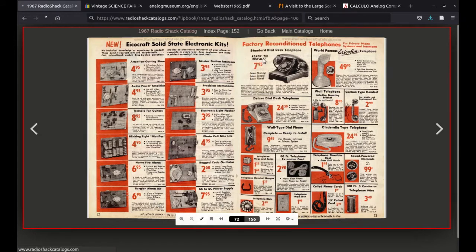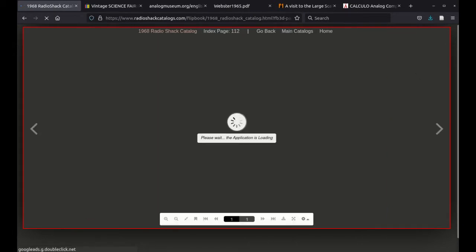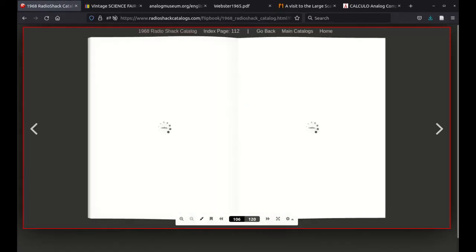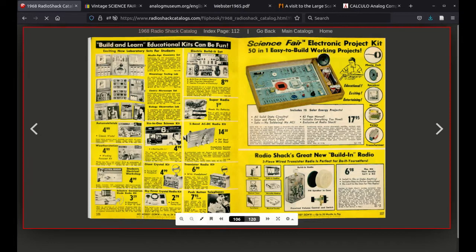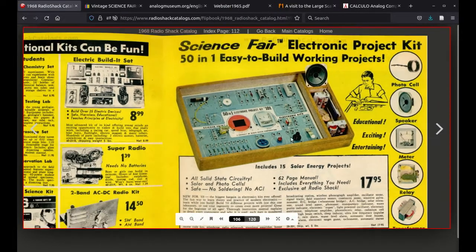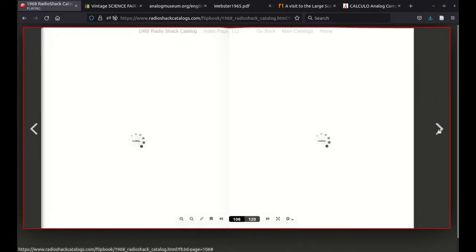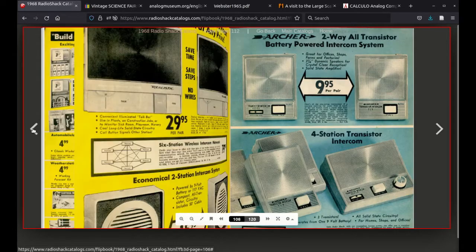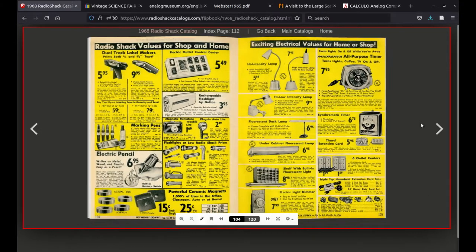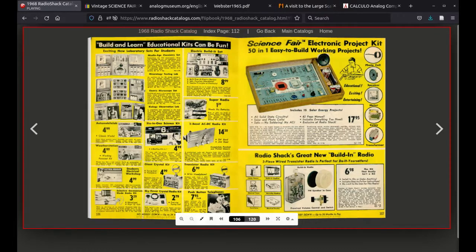They bring in a new line for 1968 called Science Fair, on page 80. It's got an electronic organ kit, and many people will recognize the build-and-learn kits and the spring-based kits, which are very typical. These are the first appearances of that format, but again it's quite a limited number of pages of kits. That level of kit grows again into 1969.